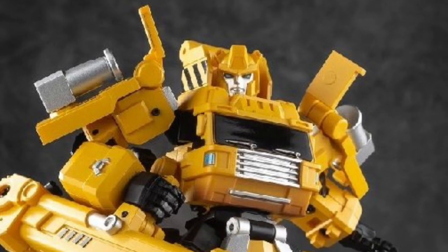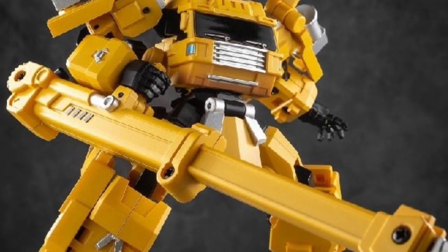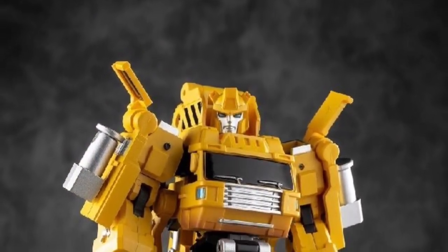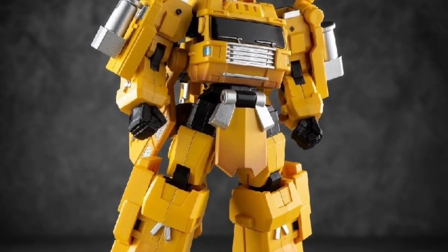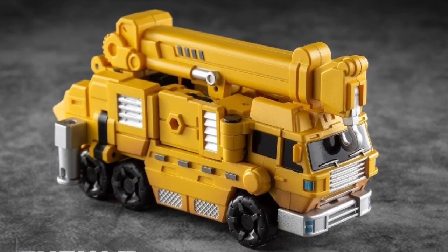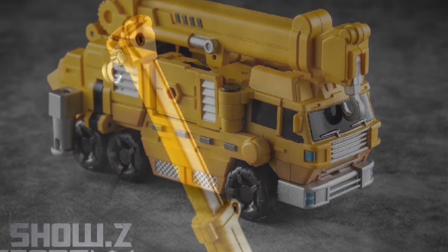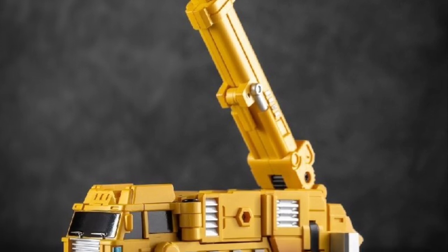This Grapple one is an absolute must — it looks really cool. He looks great in samurai form, and no doubt about it, Grapple is one of those Transformer characters that translates well to this style. It's available for pre-order right now over at Showsy Store — link in the description. Let us know if you're going to grab it and drop a comment below. Thanks for watching!